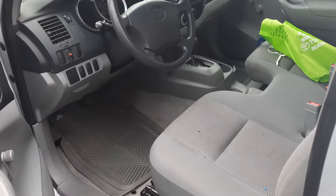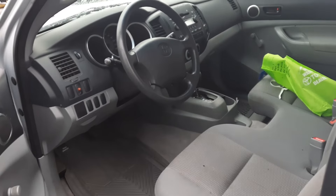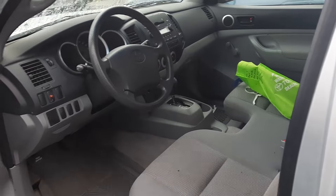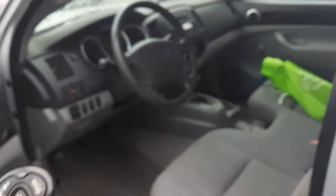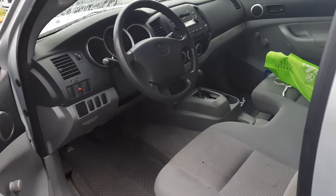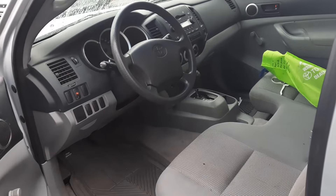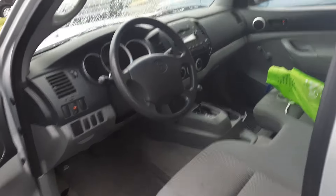It's still got to go through detail, so there's some stuff in there. Automatic transmission. The previous owner added a remote so you can unlock and lock the doors, set an alarm, all that kind of fun stuff. CD player.